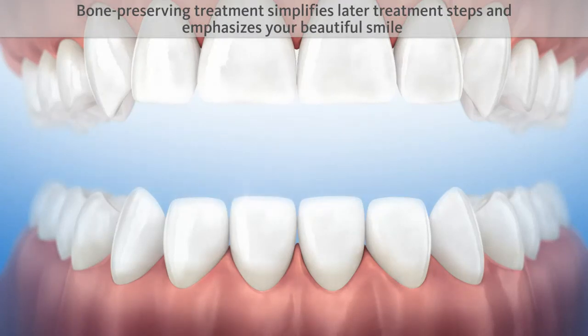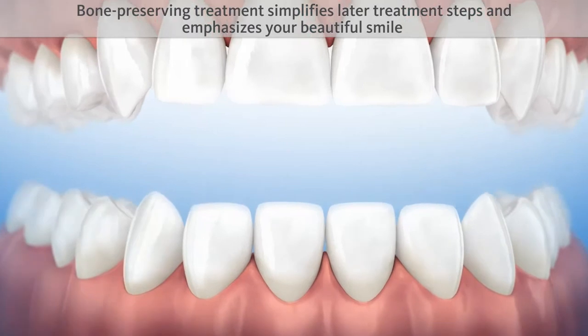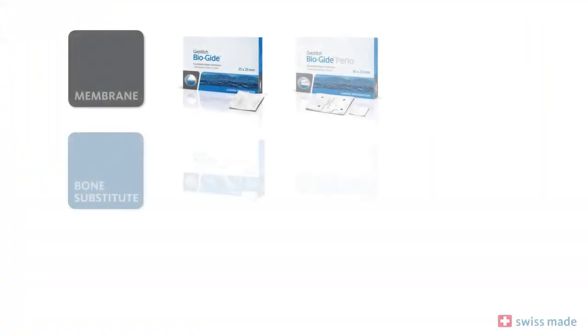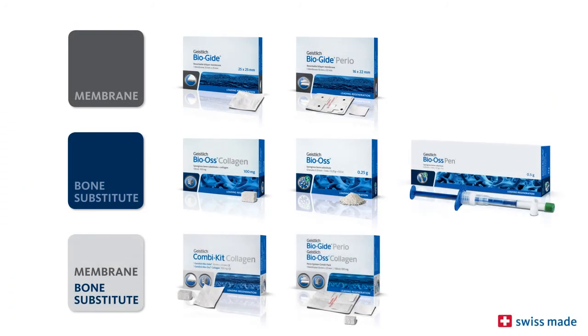A bone-preserving treatment simplifies later treatment steps and emphasizes your beautiful smile. Geistlich Bio-Guide and Geistlich Bio-Oss are the world's most widely used bone regeneration materials in dentistry. They are scientifically documented in several hundred studies and have been used on over four million patients.